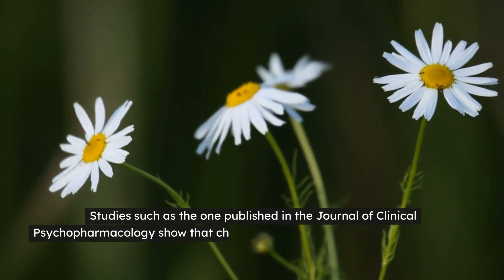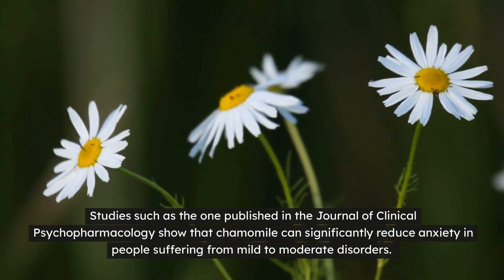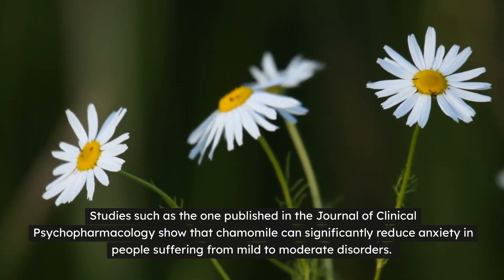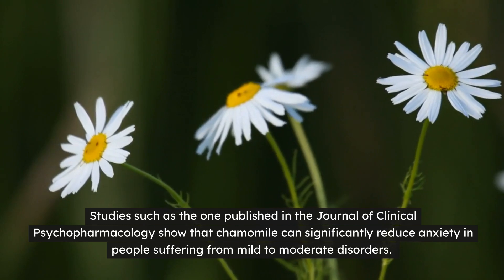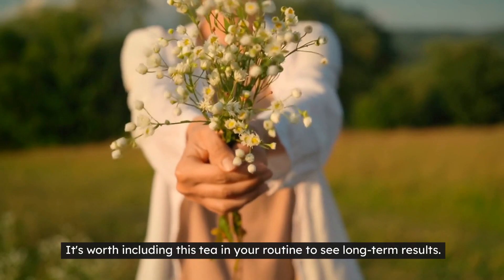Studies such as the one published in the Journal of Clinical Psychopharmacology show that chamomile can significantly reduce anxiety in people suffering from mild to moderate disorders. It's worth including this tea in your routine to see long-term results.